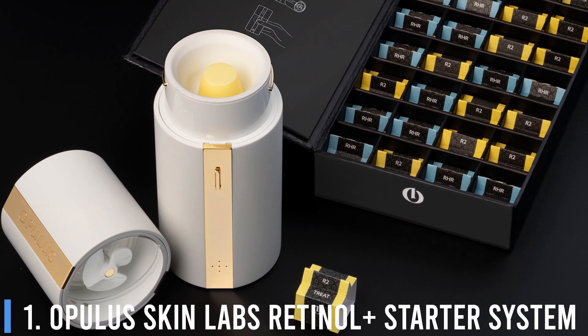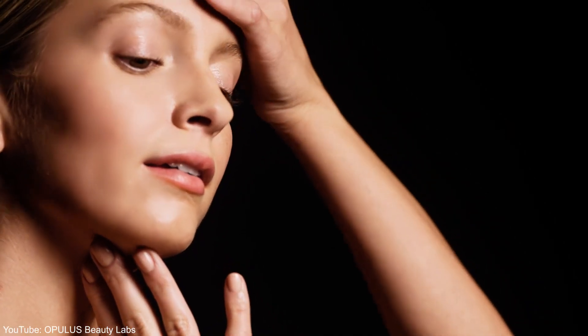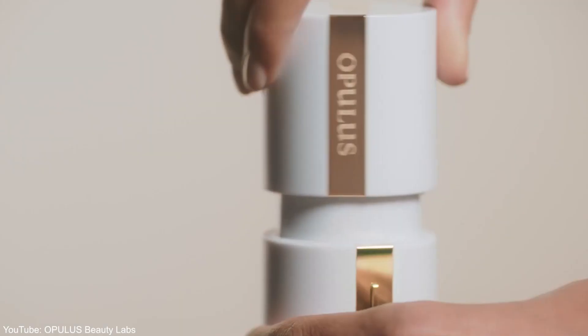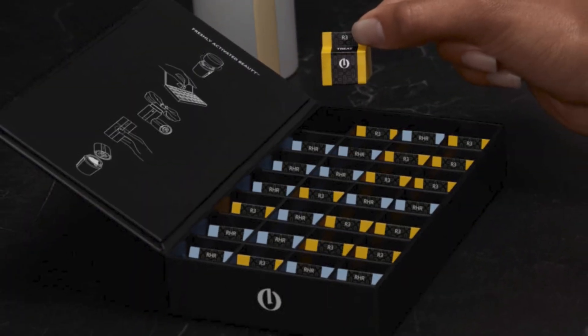Number 1: Opulis Skin Lab's Retinol Plus Starter System. It seems that once you hit your mid-20s, every single skincare ad seems to mention retinol. It's a very effective anti-aging ingredient, but there are also tons of warnings that go along with it — don't use too much retinol, don't mix it with the wrong combination of ingredients, etc. It can all be very confusing, so having a personalized system that eliminates the uncertainty makes it a lot easier.